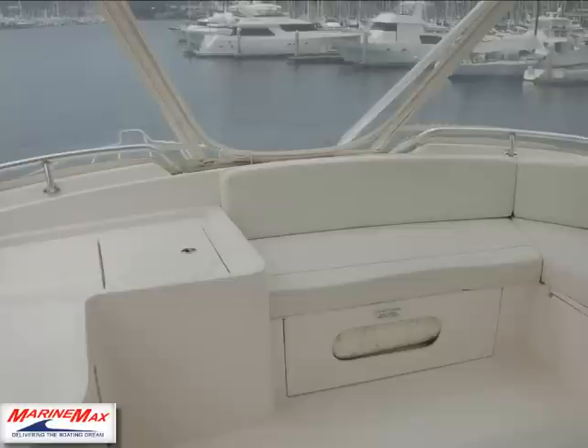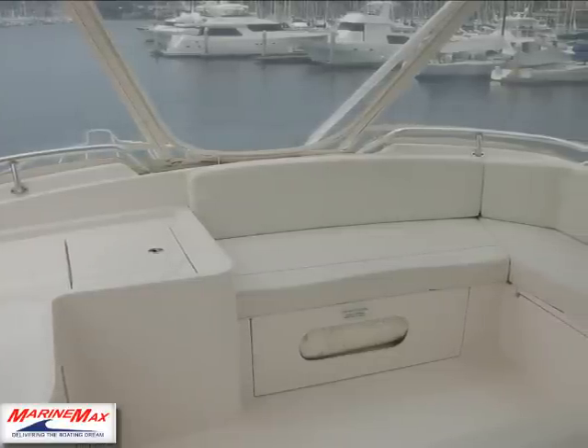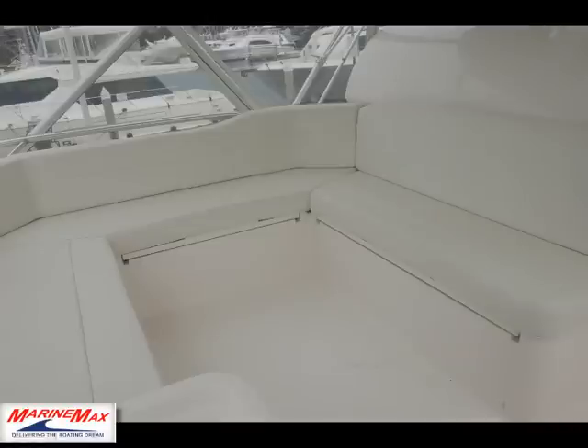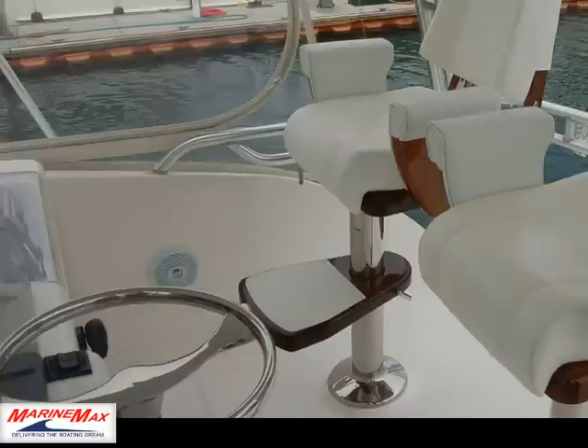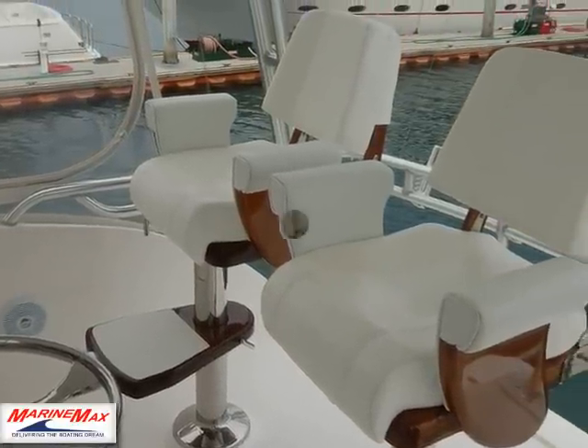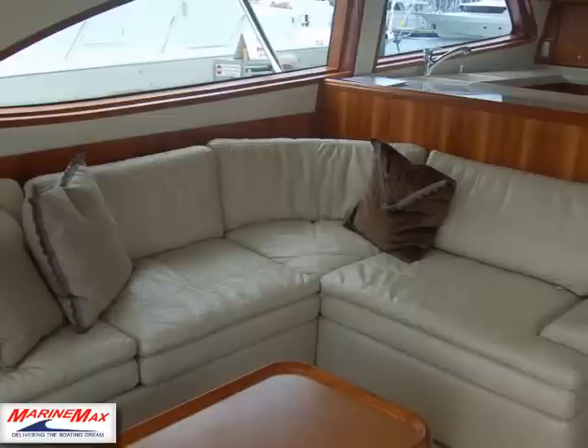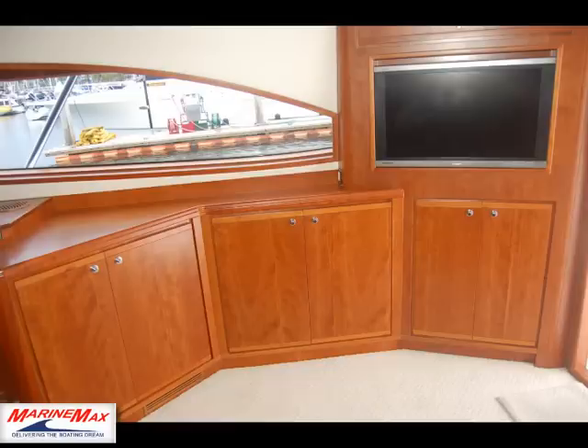Notice the full electronics and autopilot — three full marine graphic groups with a main screen and a smaller screen as a backup autopilot.